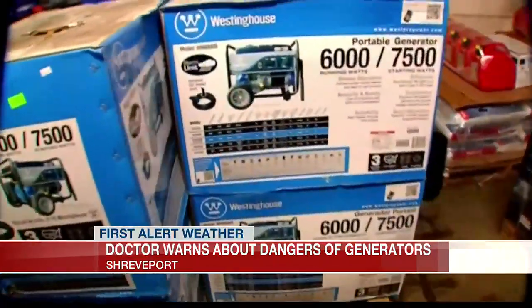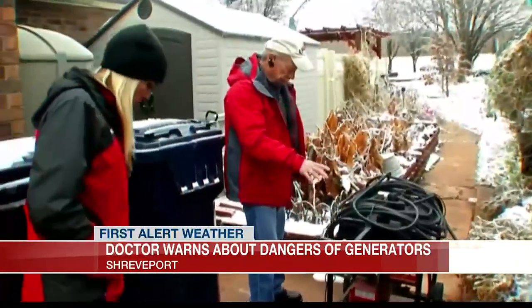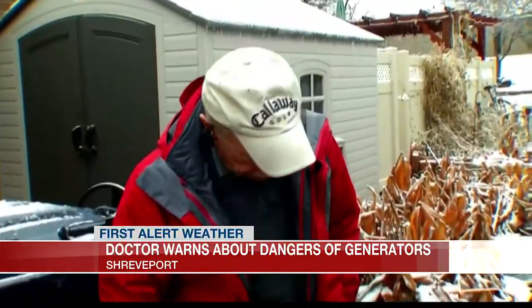Some of the symptoms of carbon monoxide poisoning include dizziness, nausea, vomiting, headache, and shortness of breath.